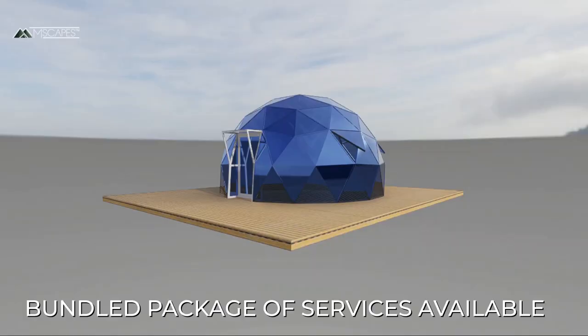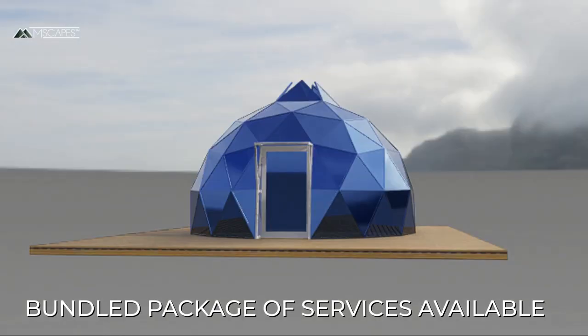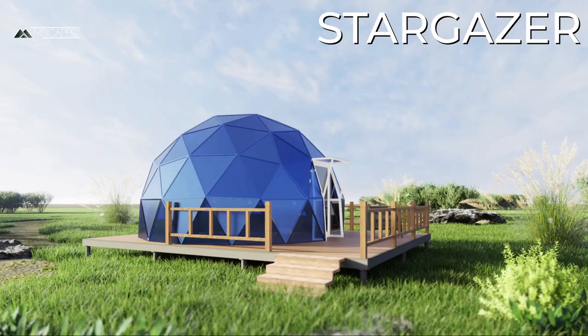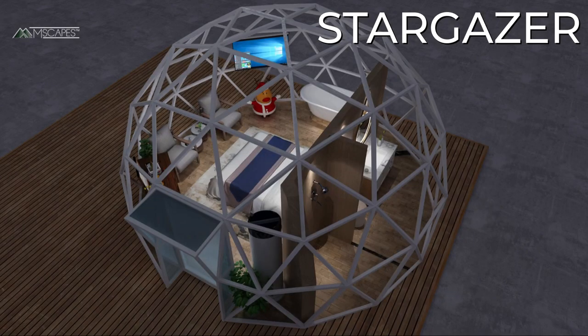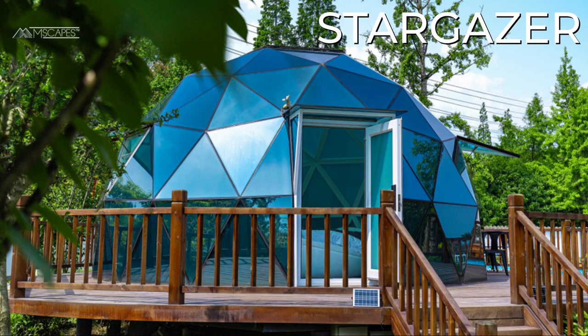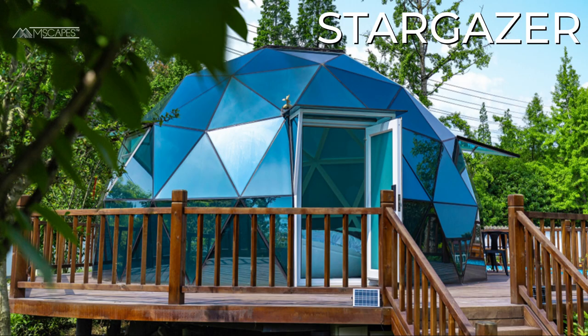You can bundle architecture and planning, feasibility studies, funding, site prep, civil engineering, installation, and of course an incredible array of tents — prefabricated or modularly built components for your outdoor hospitality venue. For more information on this or any of our other products, please check out our website at www.emscapescorp.com. We can also be reached by phone or email.